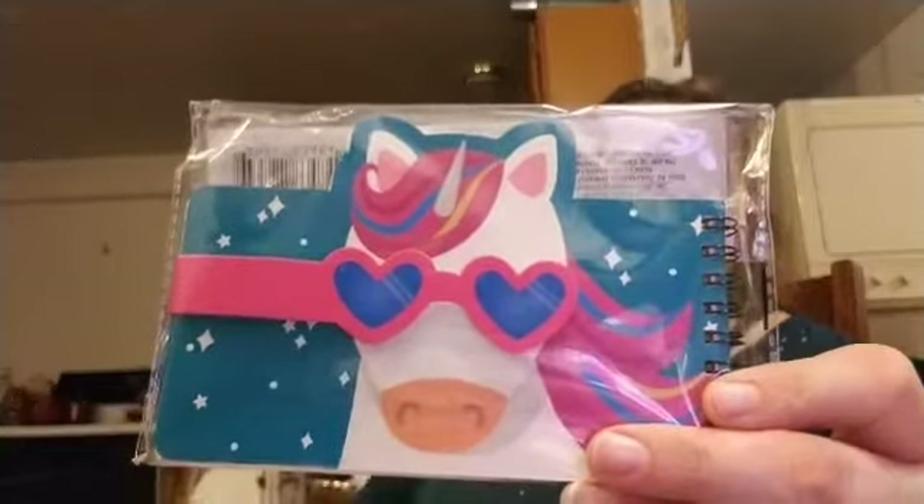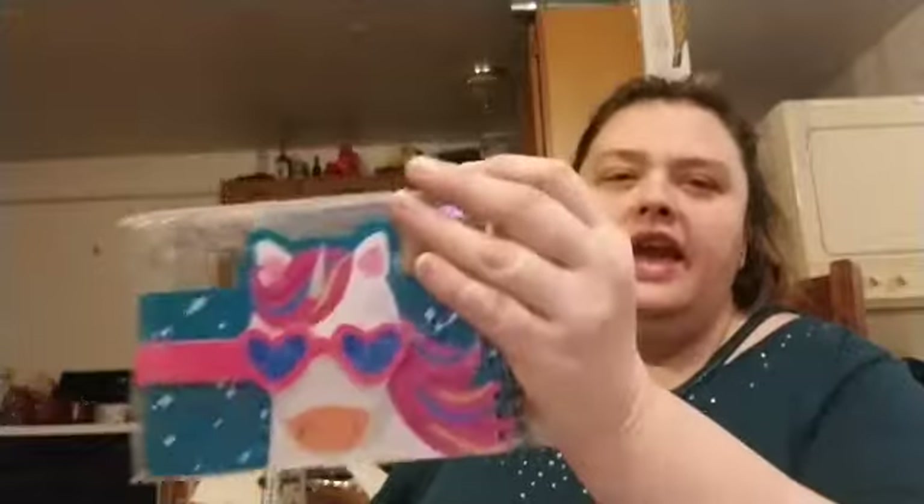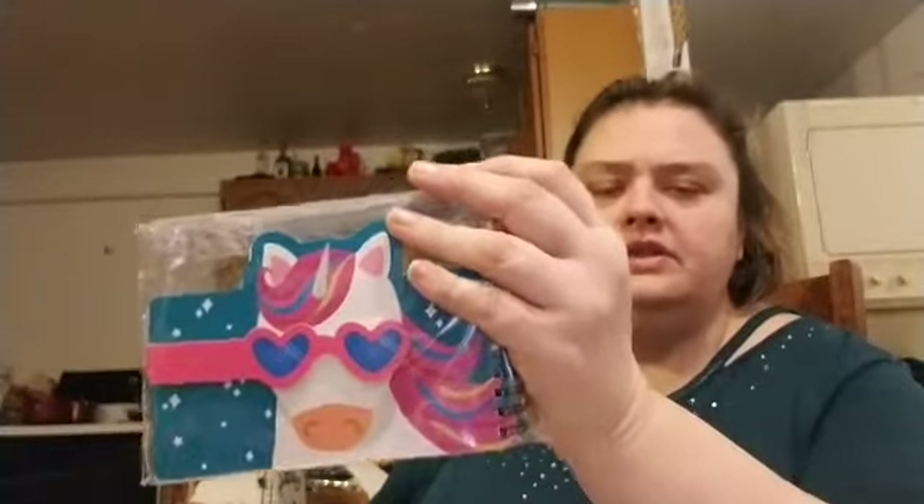First thing I found was this little notebook — look how cute it is. It doesn't tell me how many pages it has, but it is by Greenbrier. They had this one, a cat one — there were like four different ones. Of course you knew I'd get the unicorn, right?